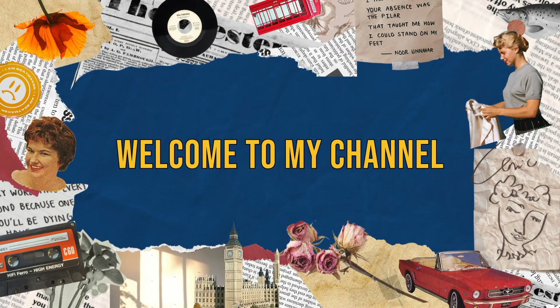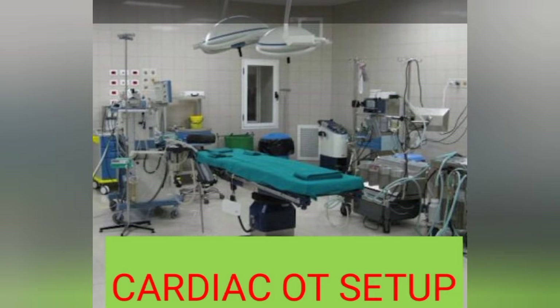Hello everyone, welcome to my channel, Biomed at Prachi. Today we are going to learn about equipment which is used in cardiac surgery, that is in heart surgery.